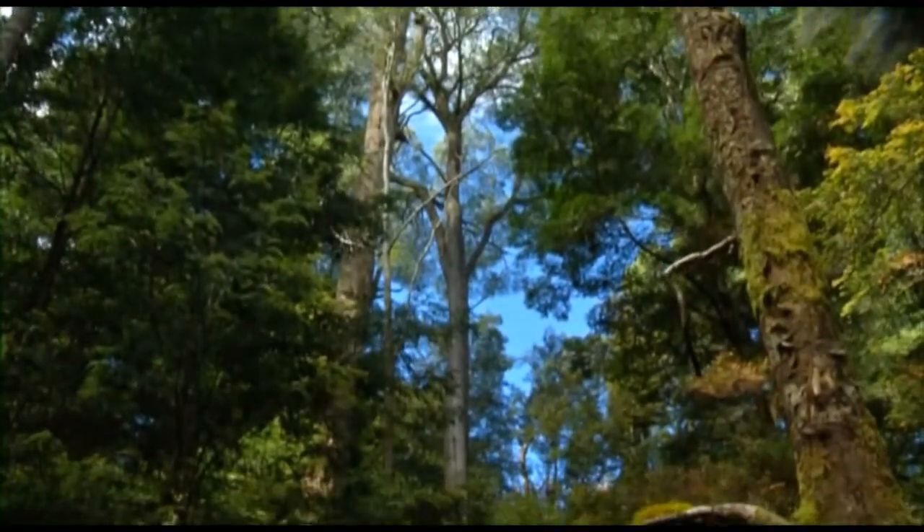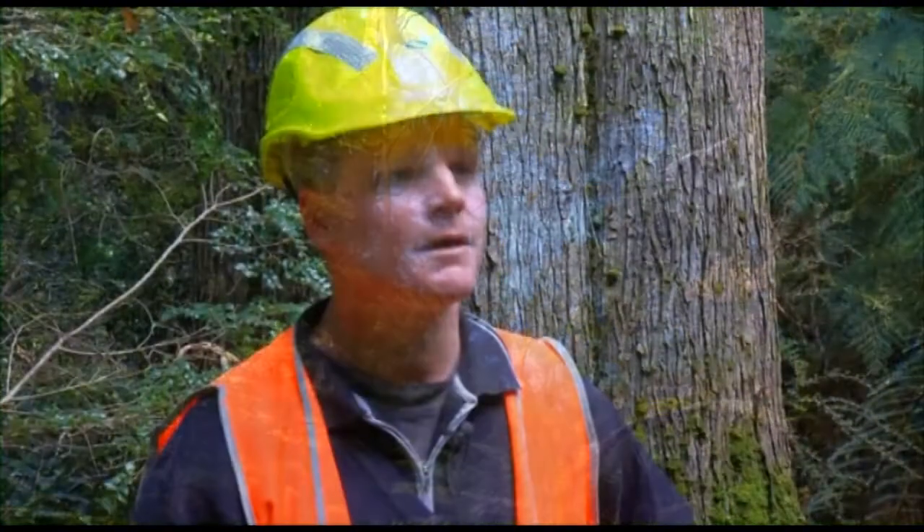Where we are at the moment we're in riverine rainforest. It also occurs as an understorey species in eucalypt forest, and there are also extensive blackwood swamps throughout northwestern Tasmania.